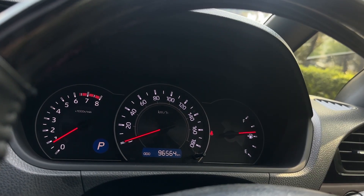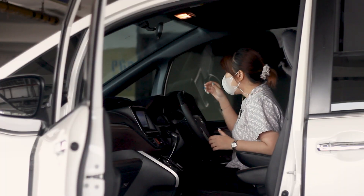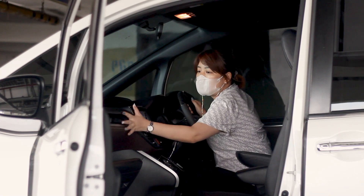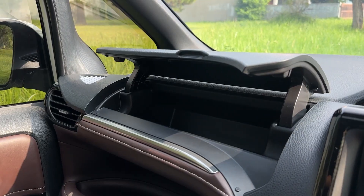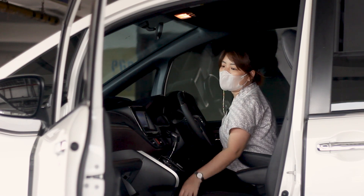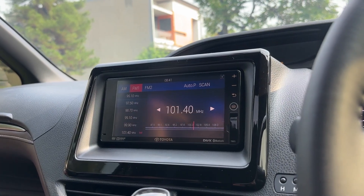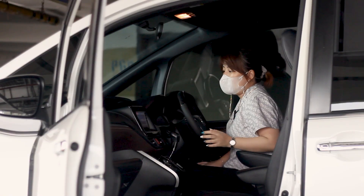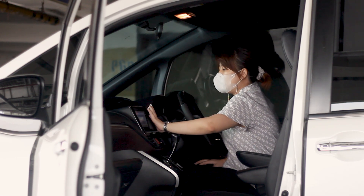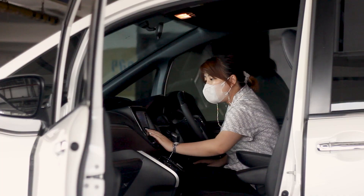Untuk speedometernya, dia sudah dengan speedometer new model. Kilometernya ada di 96 ribu untuk Voxy yang kita dapat ini. Lalu untuk dashboard-nya ini masih plastik. Dashboard yang paling ujung dibagi menjadi tiga bagian untuk tempat taruh barang — bagian atas, bagian tengah yang terbuka, dan bagian dashboard paling bawah. Untuk head unit-nya memang tergolong kecil — hampir satu jengkal — dan sudah disupport dengan touchscreen. Suaranya juga sangat enak. Masih menggunakan radio dan sudah disupport dengan Bluetooth dan USB.